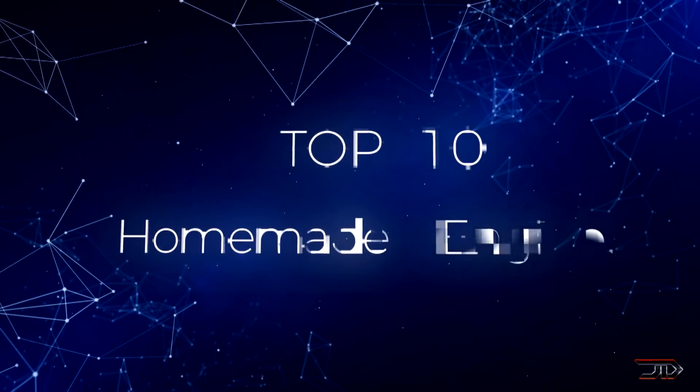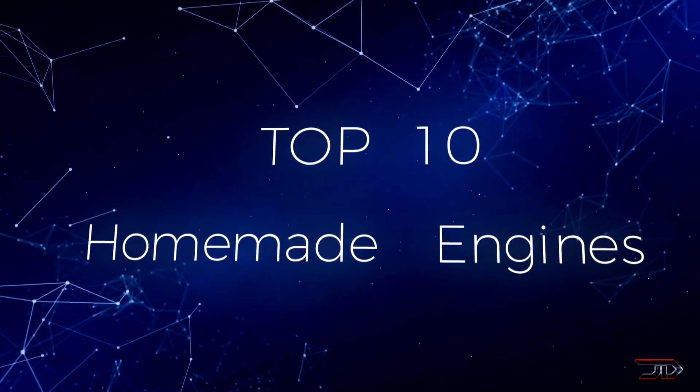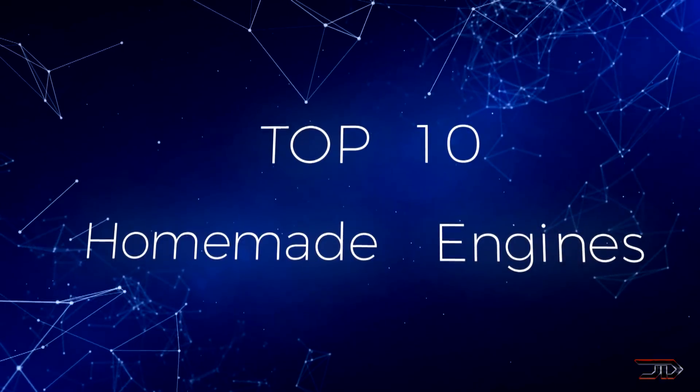After going through some of the best homemade engines, we return to a brand new list covering some of the weirdest engines out there. So stay tuned and let's begin the top 10 countdown.